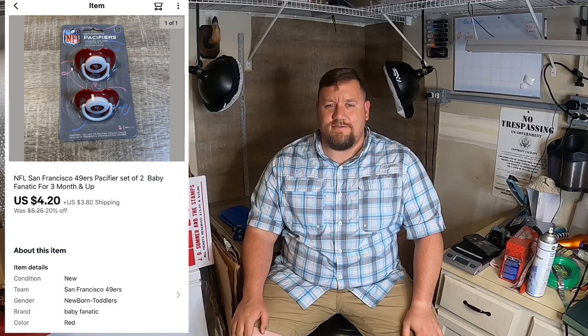Next thing I sold is a San Francisco 49ers pacifier set. Picked that up at a local thrift store — still new sealed for $1.00. It sold for $4.20 plus shipping, so I made a couple bucks on that. It took less than a minute to list, so can't complain about that.